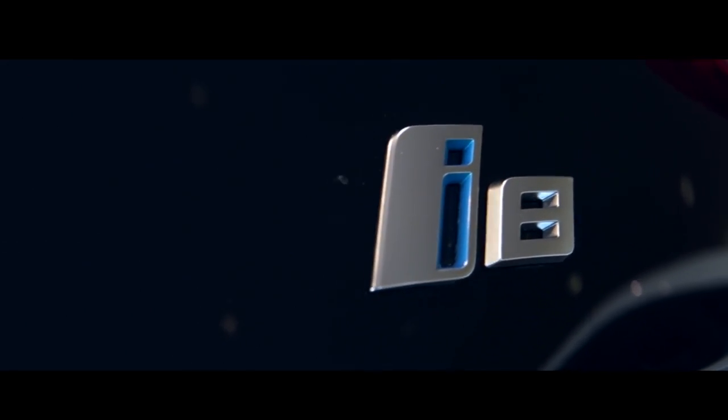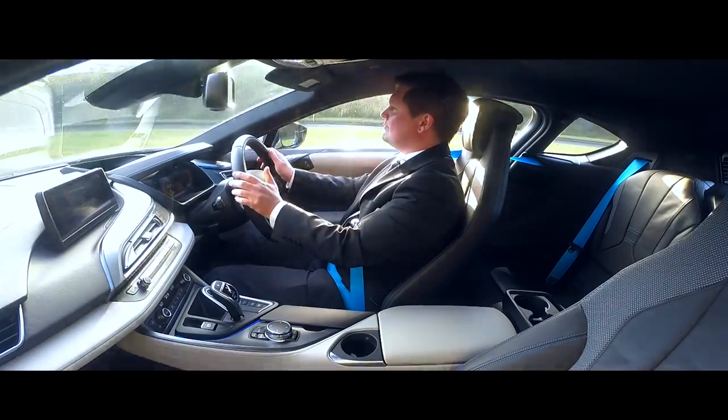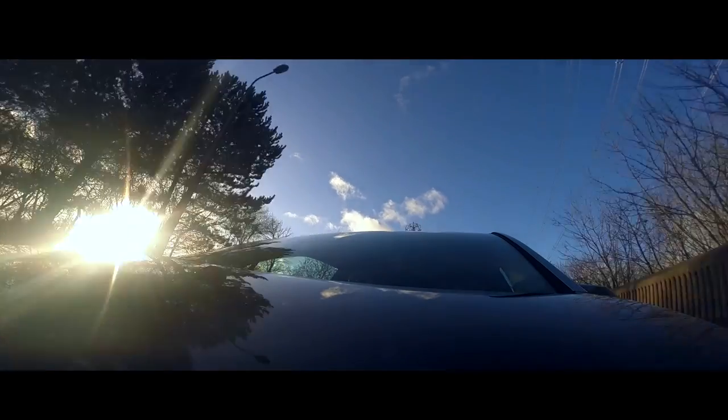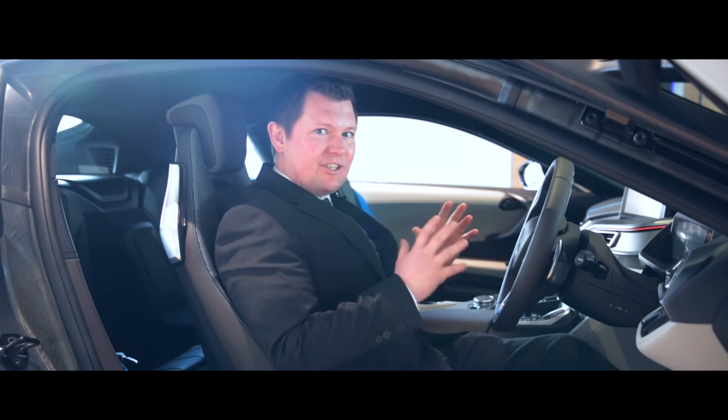The i8 is as exciting to drive as it is kind to the environment. It has superb body control and excellent balance. You'll be able to cover around 22 miles on electricity in peaceful tranquility. But when you move into sport and stand on the throttle, the nature of this beast changes completely.